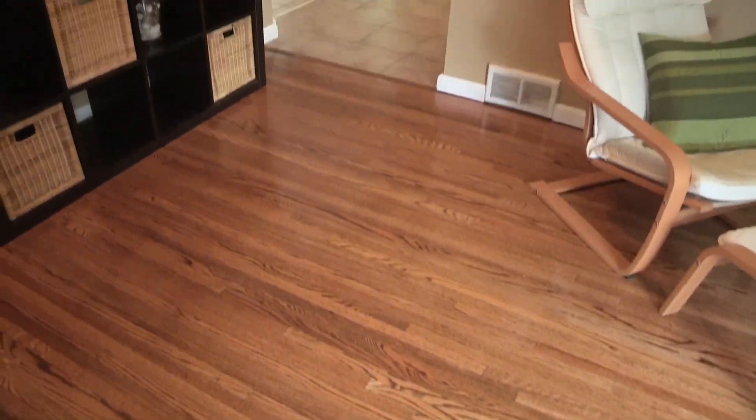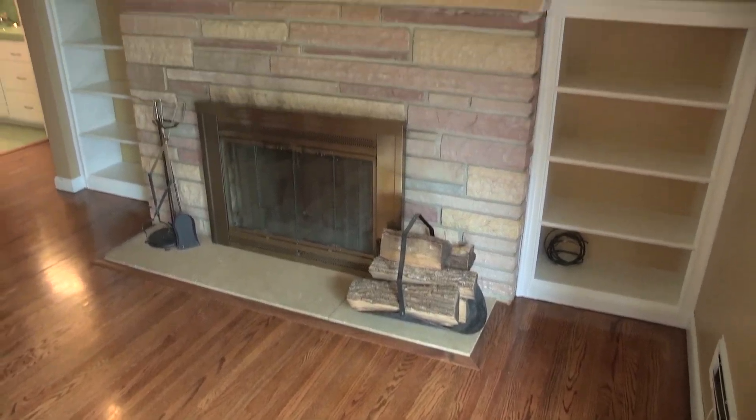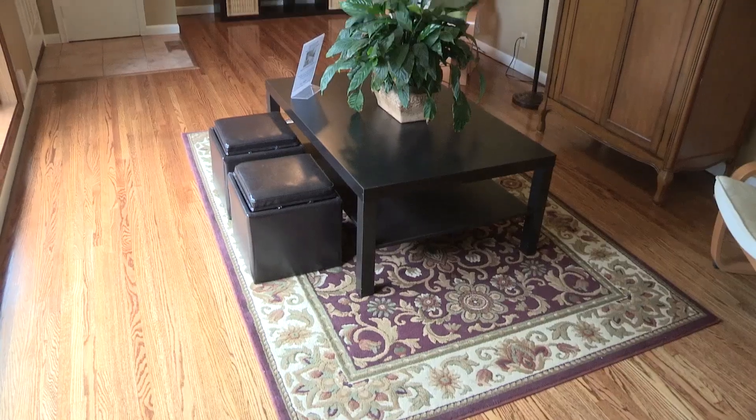The hardwood floors in here are finished to perfection. It's just a beautiful living room with a wood-burning fireplace and bookshelves on either side. Just outstanding.